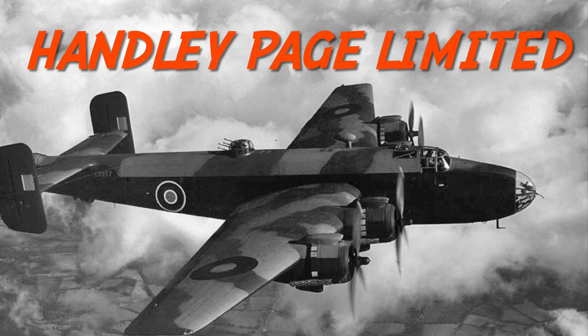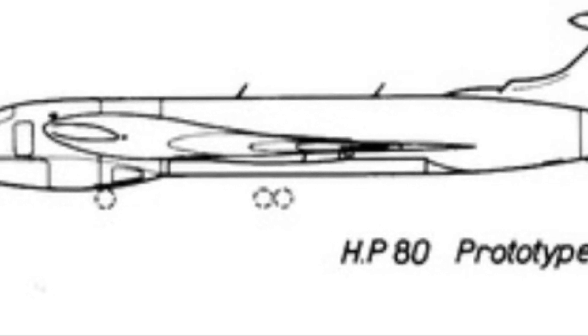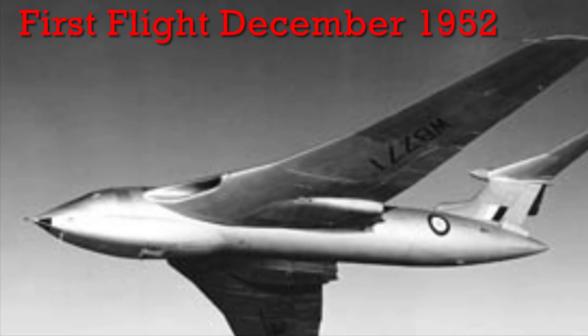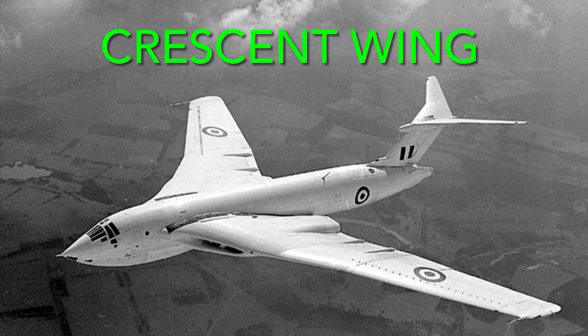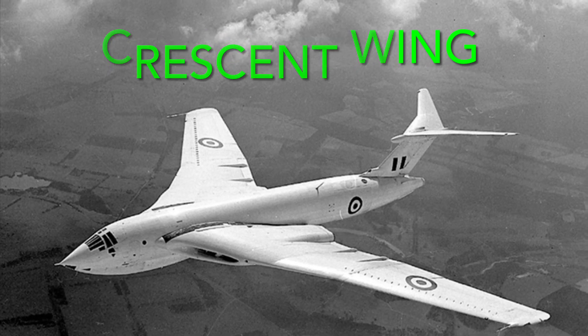Handley Page Limited, a company familiar with heavy aircraft like bombers and airliners, responded to the request with plans for a new bomber called the HP-80. First flying in December 1952, the HP-80 Victor was one of the most advanced designs in the air. It had a revolutionary crescent-shaped wing, subsonic capabilities, and a 35,000-pound bomb load.